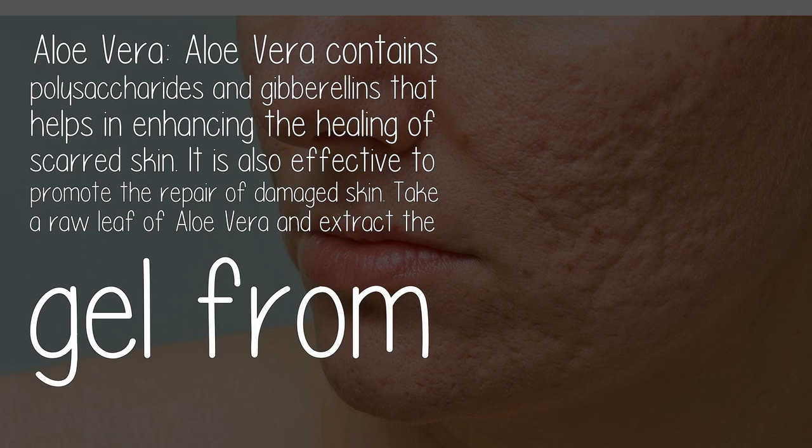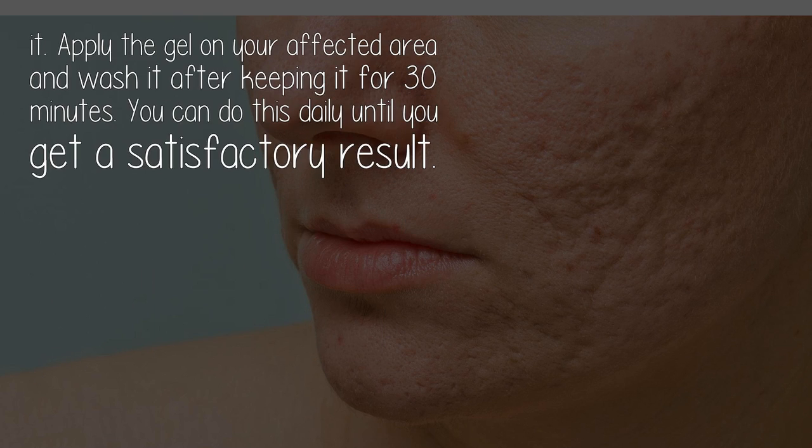Aloe vera contains polysaccharides and gibberellins that help in enhancing the healing of scarred skin. It is also effective in promoting the repair of damaged skin. Take a raw leaf of aloe vera, extract the gel from it, apply the gel on your affected area, and wash it off after keeping it for 30 minutes.